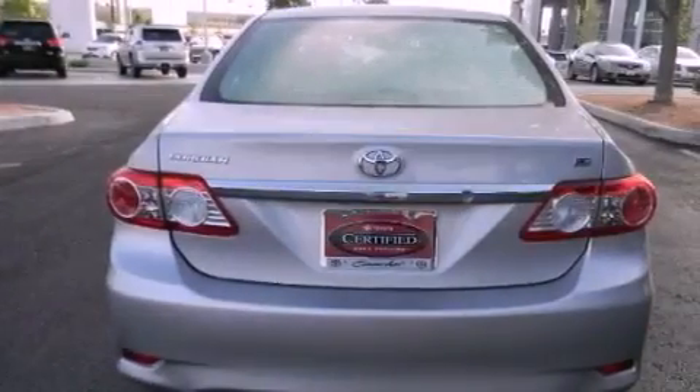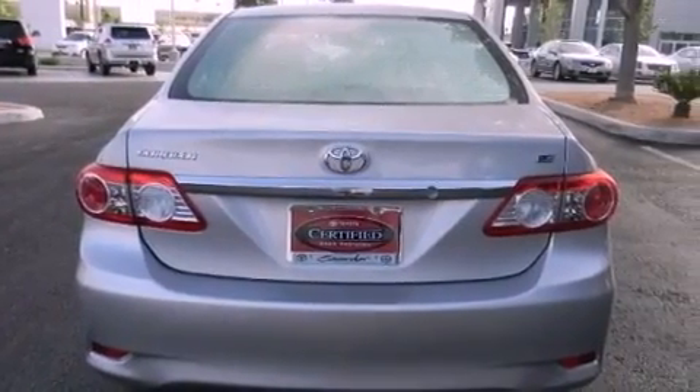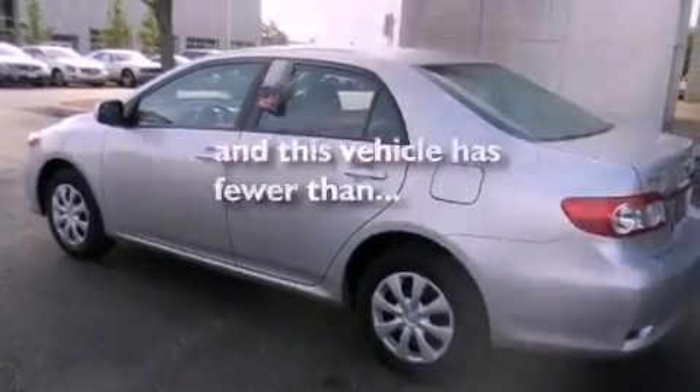Additional features include rear impact crumple zones, an anti-lock braking system, air conditioning, and this vehicle has less than 36,000 miles.